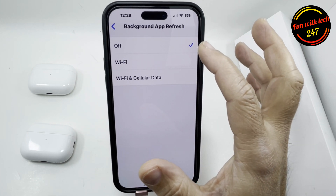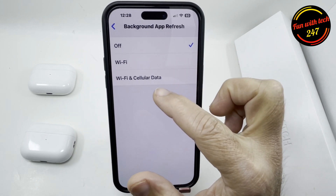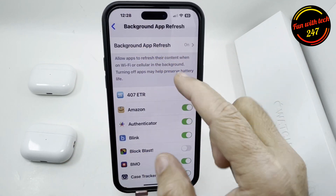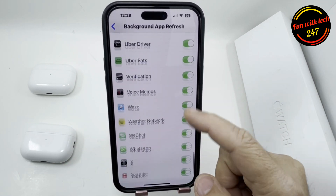You can select Wi-Fi only, or Wi-Fi and cellular — choose according to your needs. There are lots of apps, so customize this setting based on what you actually use.